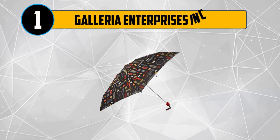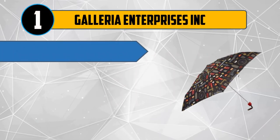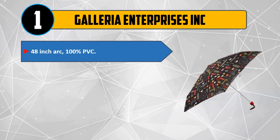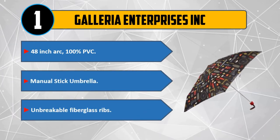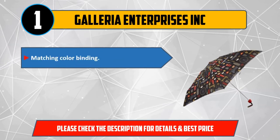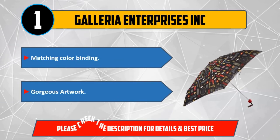And Number 1: Galleria Enterprises Inc. 48-inch arcade, 100% PVC manual stick umbrella. Unbreakable fiberglass ribs, matching color binding, gorgeous artwork. Please check the description for details and best price.